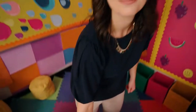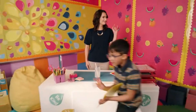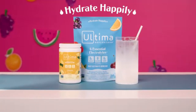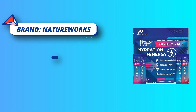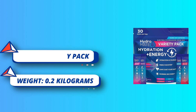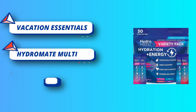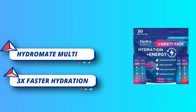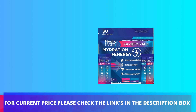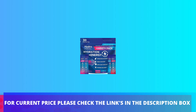Just 10 calories and 2.5 grams of sugar — a great low-sugar water flavor with rehydrating electrolytes to fight dehydration, with less sugar than traditional liquid sports drinks. HydroMate electrolyte rehydration packets rehydrate fast. For current price please check the links in the description box.